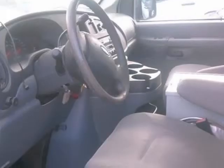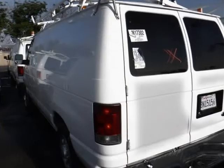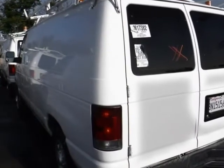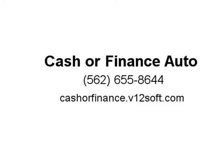Financing available for all credit — good, bad, first-time buyer. We are number one; they got your loan. Our credit experts can help you get the vehicle of your choice, even if you have had bankruptcies, repossessions, or prior credit issues.